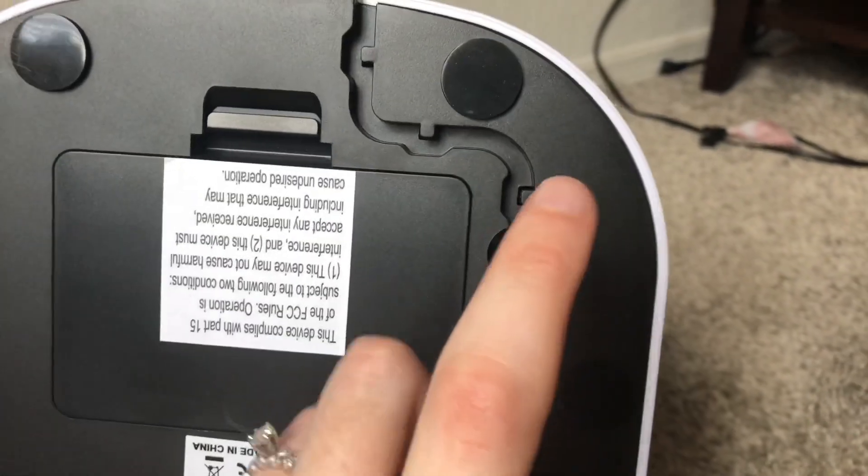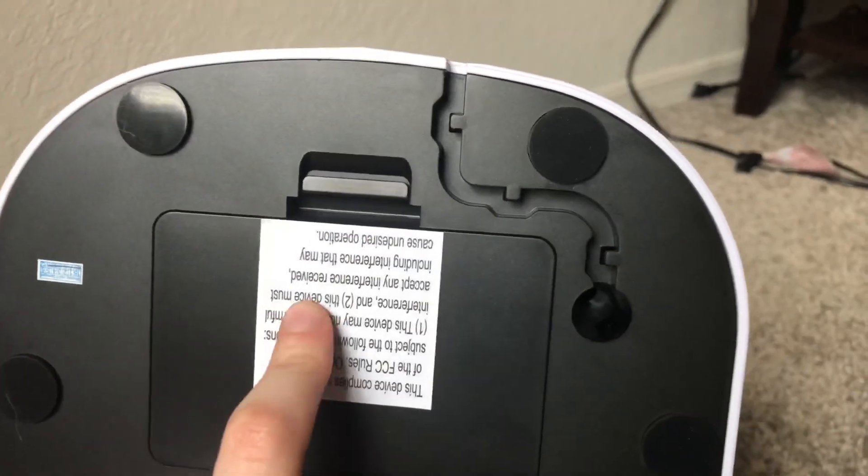Another nice feature is that it has both battery power and a plug-in option, so if for any reason the power goes out, you have battery power to back it up.